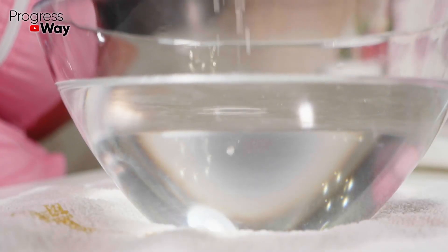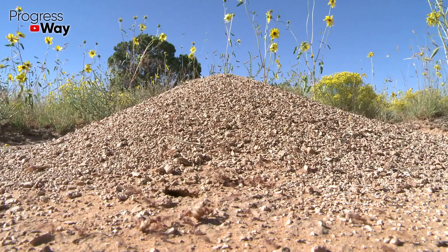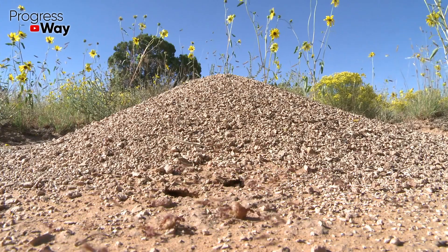5 teaspoons of boric acid should be dissolved in 500 ml of water. Use the resulting liquid to pour directly into the anthill.